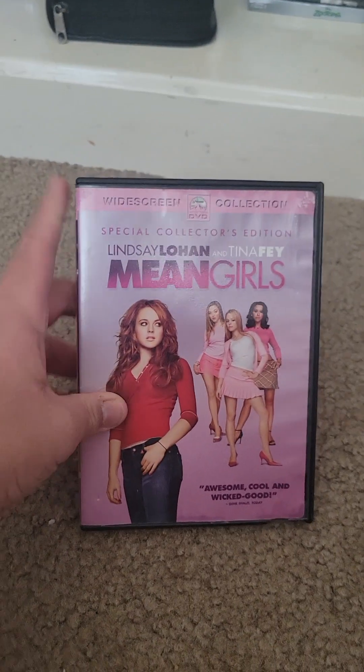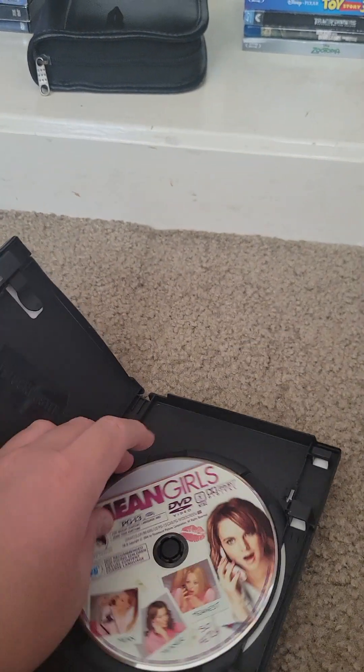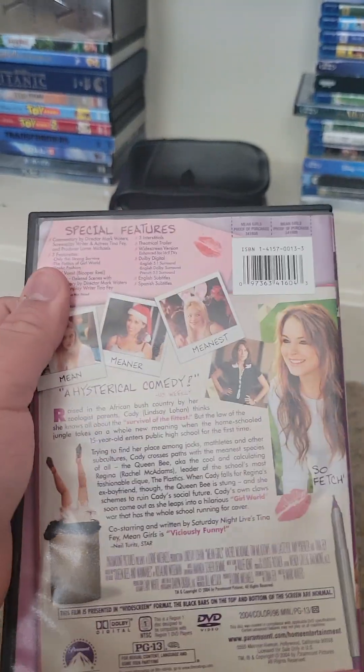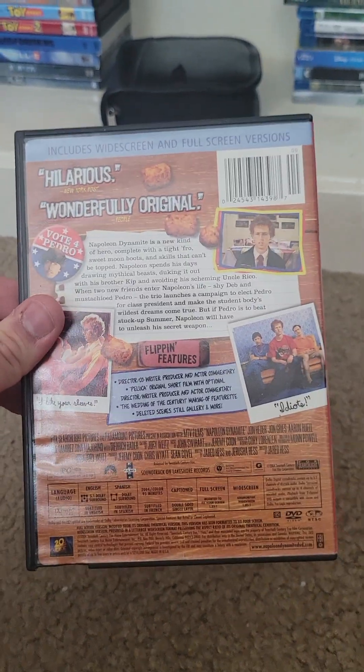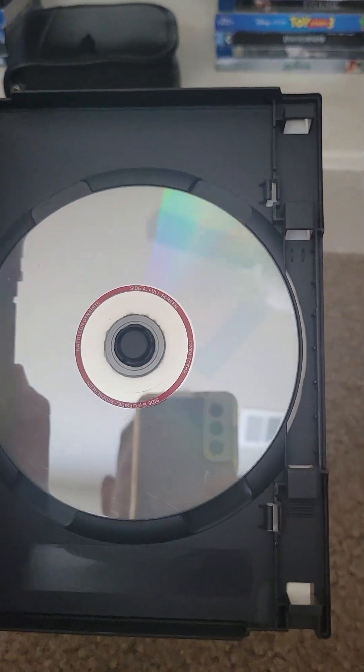These next two DVDs I'm about to show you are former rentals from Blockbuster. I heard this movie was supposed to be good, so that's why I got it. The case on this one is water damaged because my mom had to clean it. It's also my first ever DVD with a double-sided disc, which is pretty cool.